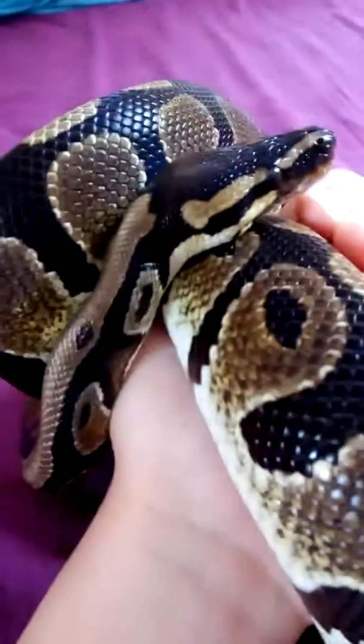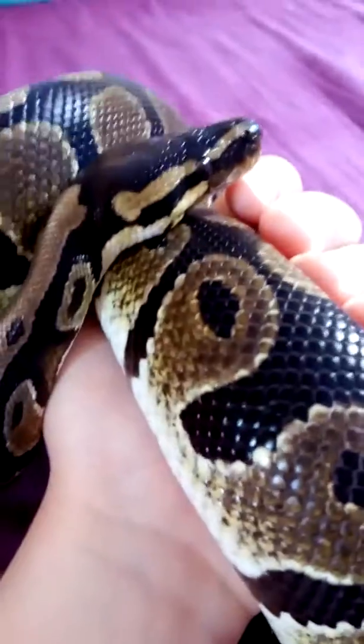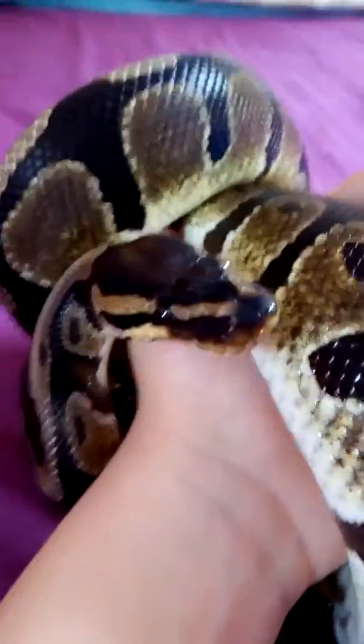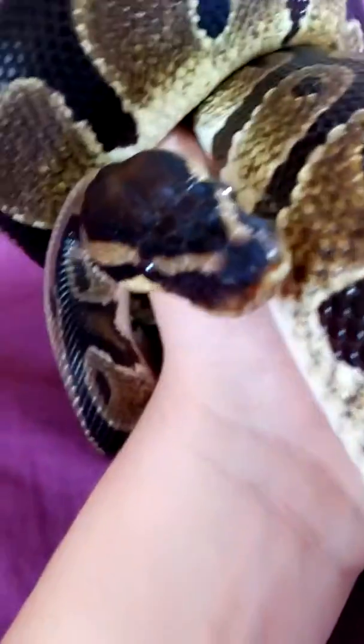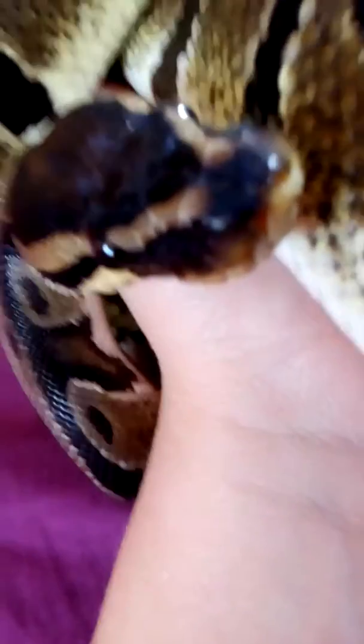I heard of somebody who kept a ball python in basically a garden with a hide and it actually escaped and felt very threatened because they had no small spaces to hide in. One of my ball pythons escaped too — the name of that snake was Slinky.